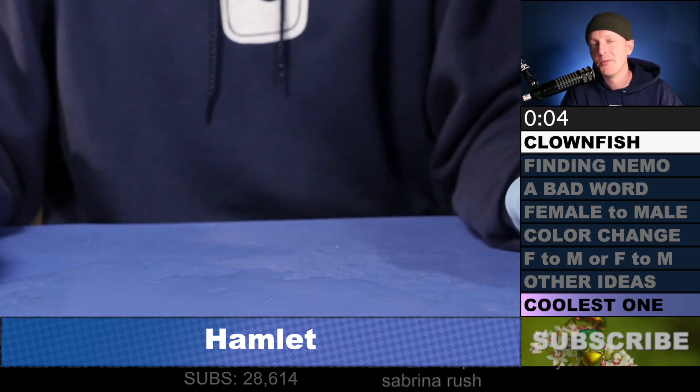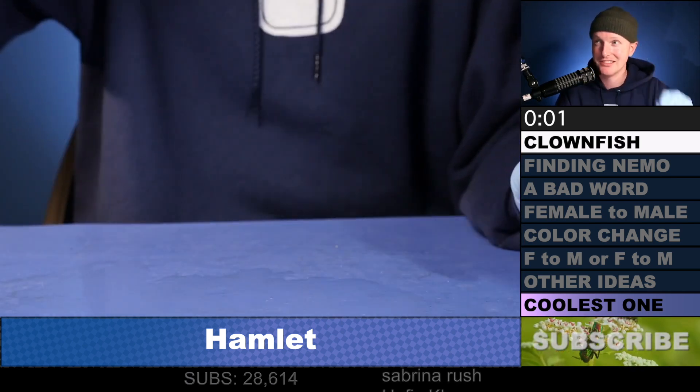Thanks for checking this out. Think about watching this video and let me know what you'd like to see next. Also subscribe. Thanks, see ya.